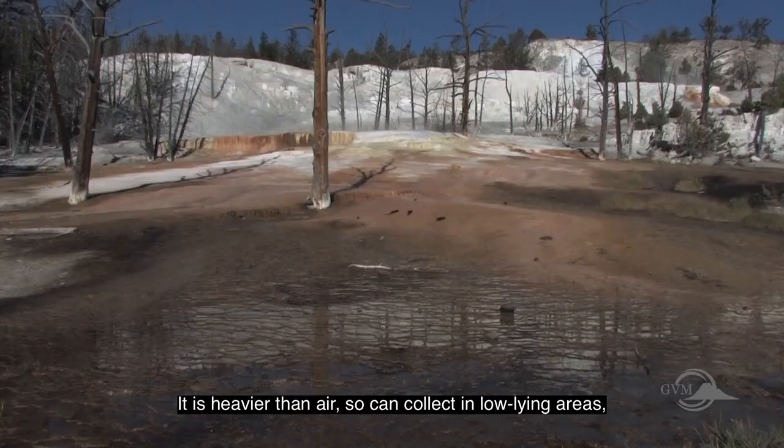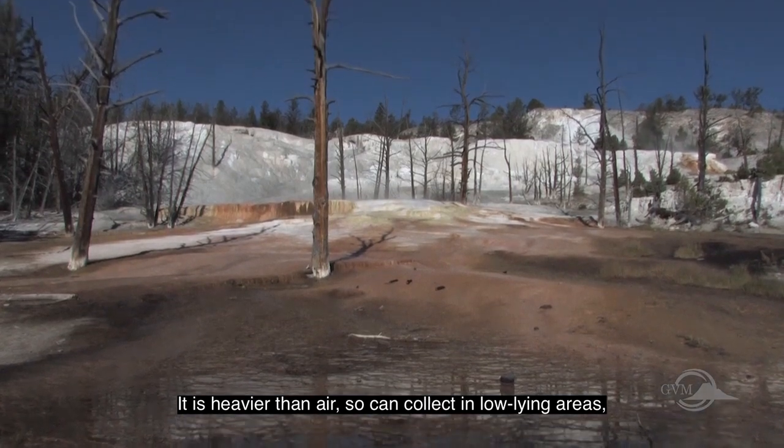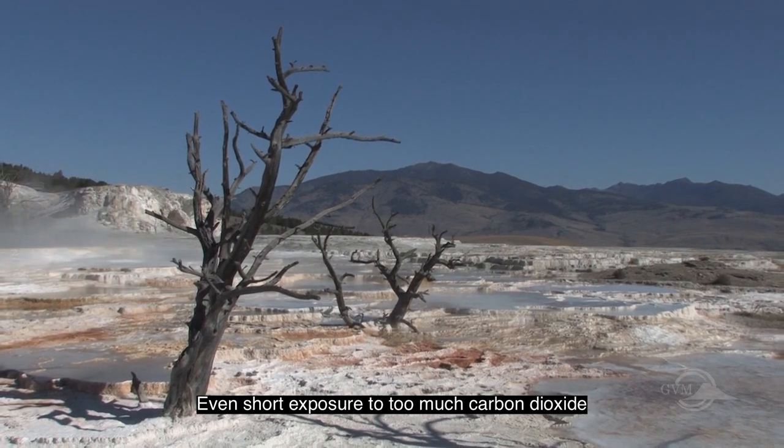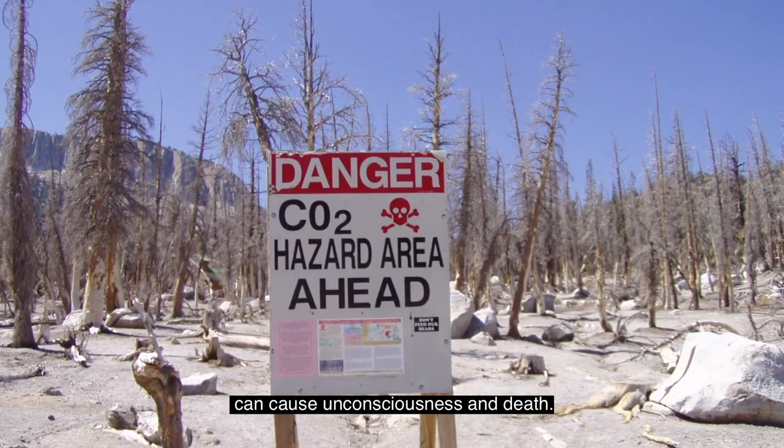Carbon dioxide is heavier than air, so it can collect in low-lying areas, lakes, and confined spaces. Even short exposure to too much carbon dioxide can cause unconsciousness and death.